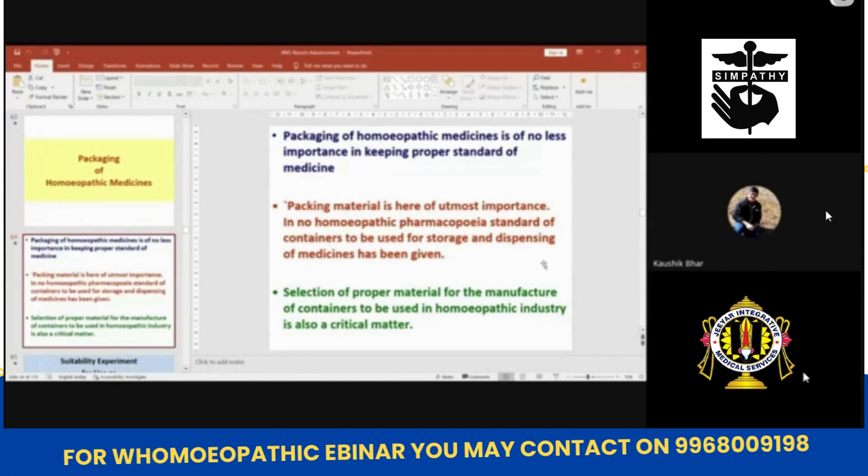In no pharmacopoeia have standards of containers to be used for storage and dispensing of medicine been given. It is very important to be given, and I think in the next volume of pharmacopoeia when it comes out, we will give some hints on that. Even BIS — the Bureau of Indian Standards — is also doing some work on this and will bring out some standards very soon.